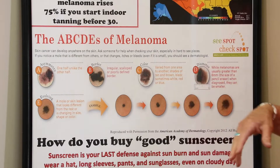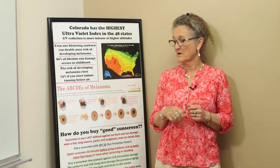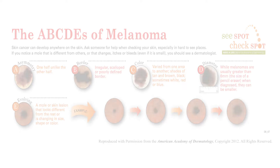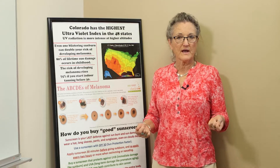Also D, diameter — is it bigger than a pencil eraser? And I've recently added E, evolving, and that's one of the biggest red flags: if you have a mole that has been changing, that's something that you should have a doctor look at.